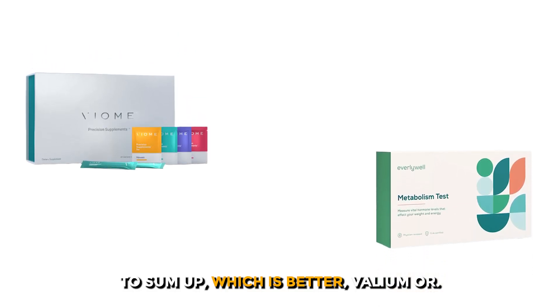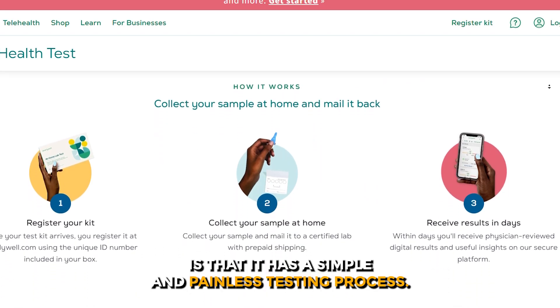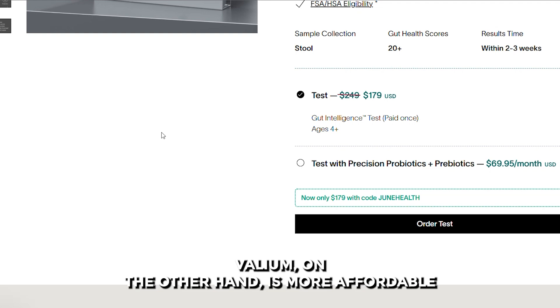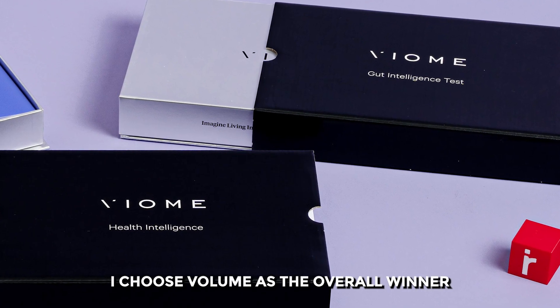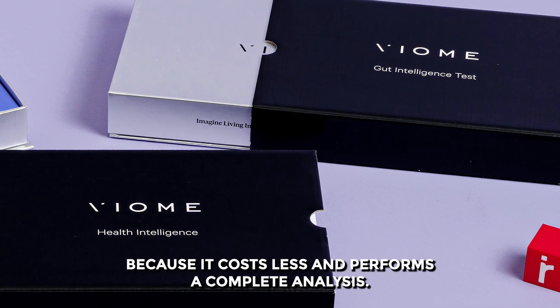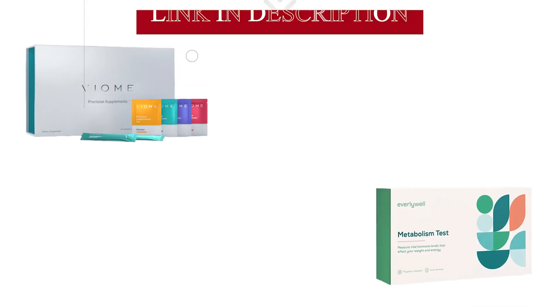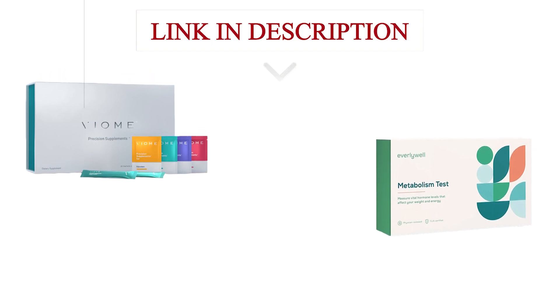To sum up, which is better — Viome or Everly Well? What I like about Everly Well is that it has a simple and painless testing process. Viome, on the other hand, is more affordable and offers a more comprehensive testing analysis. I choose Viome as the overall winner because it costs less and performs a complete analysis. Feel free to check out the products from the links in our description. Thanks for watching.